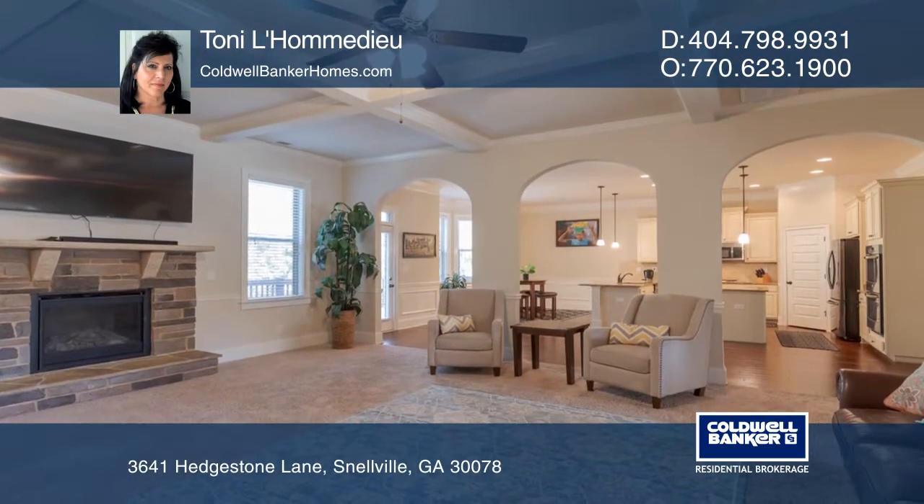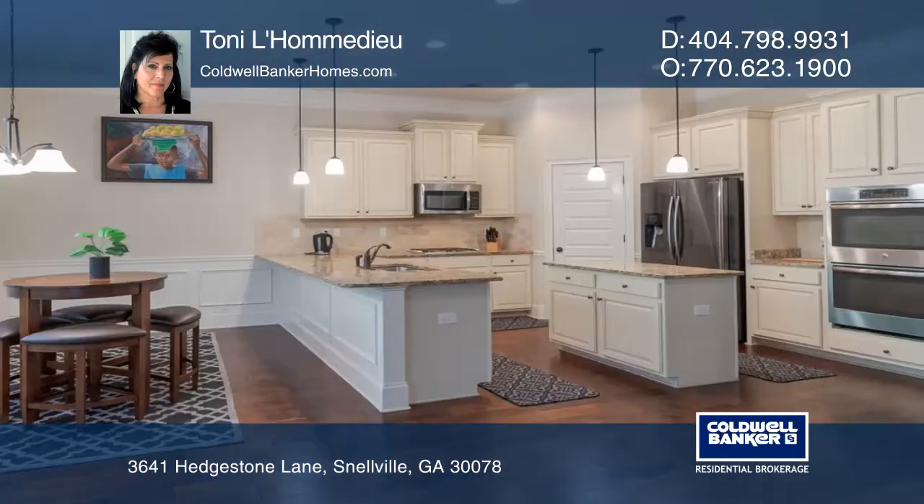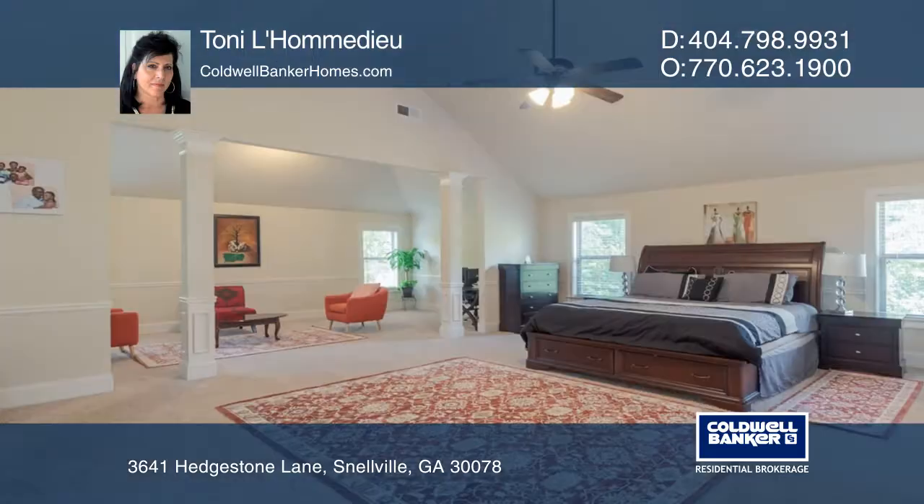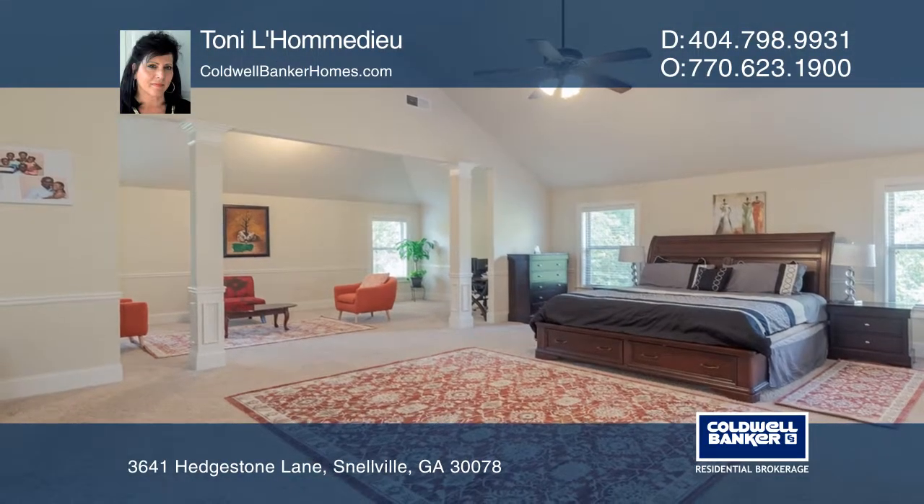The kitchen is quite large with double ovens, ample storage, a large center island, and a breakfast area. The master suite offers an oversized sitting room and a custom-tiled master bath.